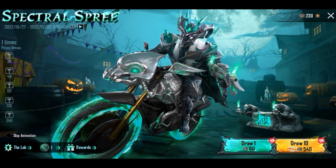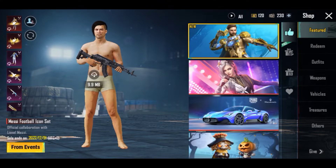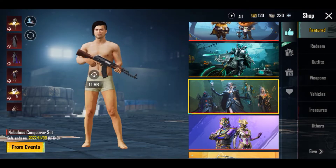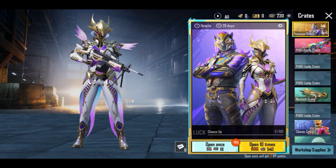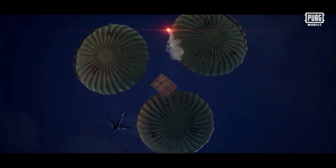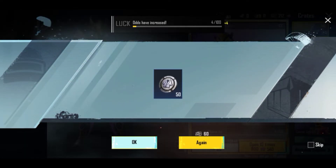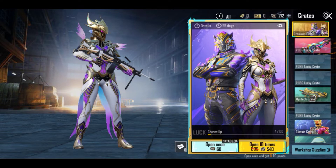Now I'm going to show whether this UC can be used or not. Let's open this crate here. You can see that this UC can be used.